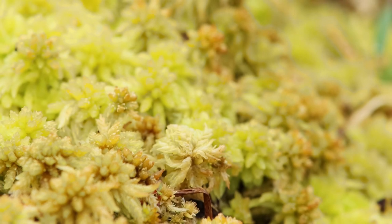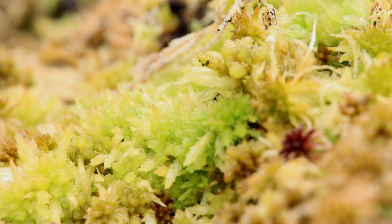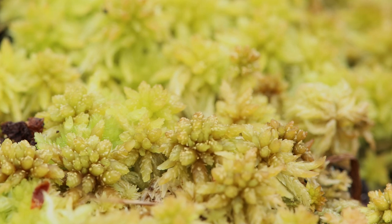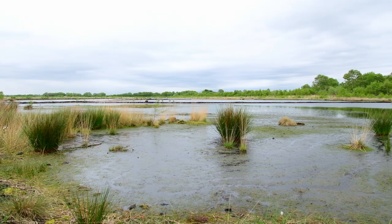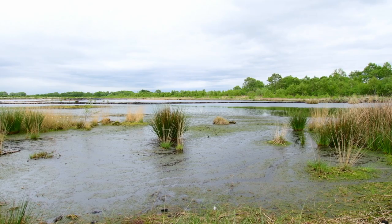Sphagnum moss — this keystone species of peatlands is slowly recolonising over the reserve. Soft and spongy, it can hold 20 times its weight in water and plays a crucial role in the creation of peat bogs. Storing water, it prevents the decay of plant material, eventually forming peat over many years.